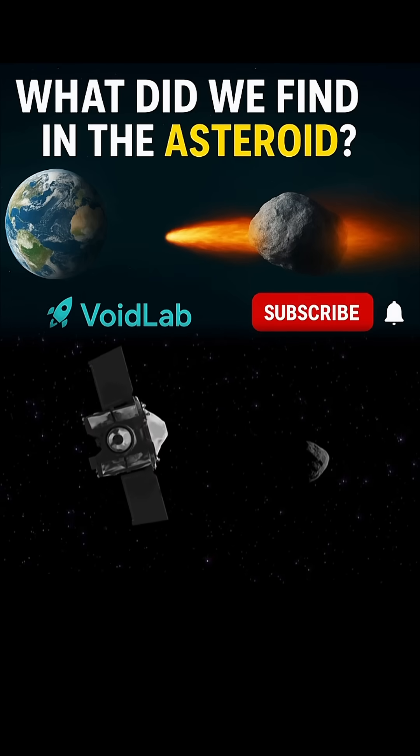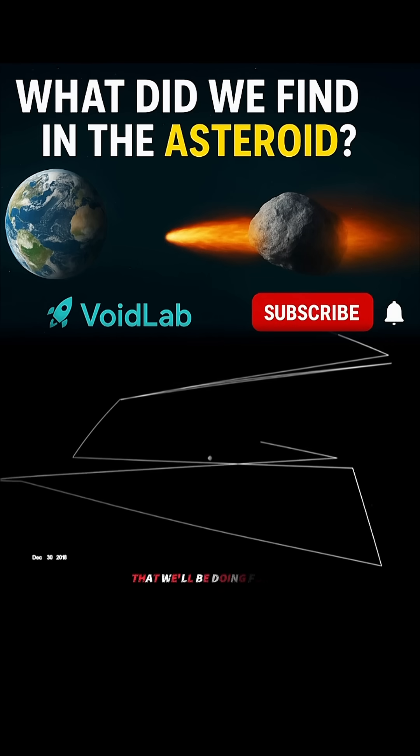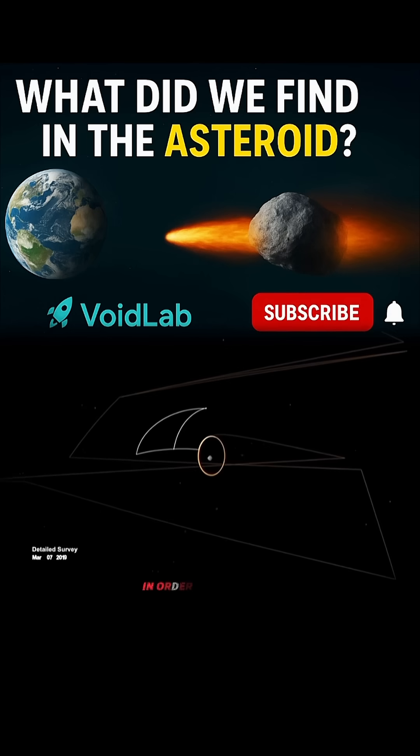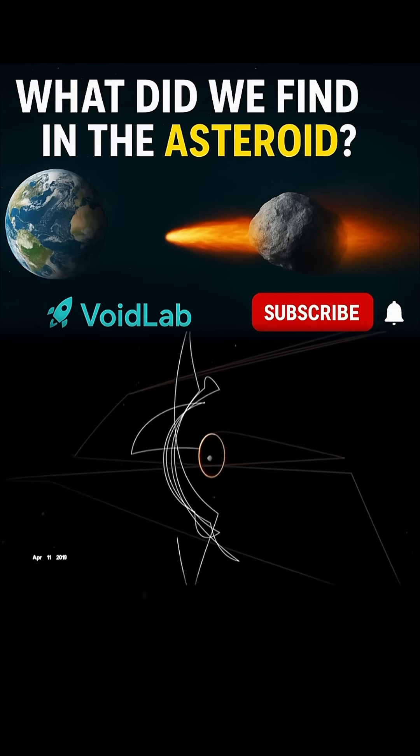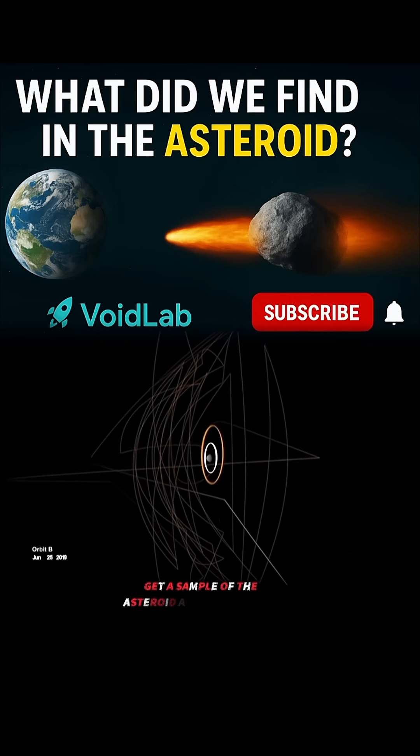At the asteroid Bennu. Today is what we call a RIPE precision flying regime that we'll be doing for the next year and a half or so in order to map and discover what we can about OSIRIS-REx and determine the best possible place to go get a sample of the asteroid and bring it back.